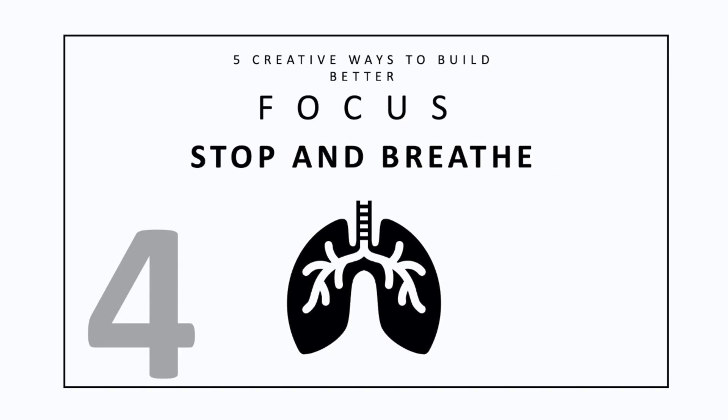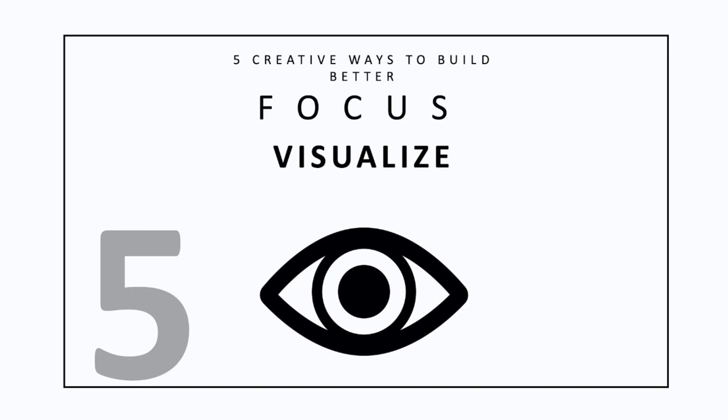Four: stop and breathe. Ever feel like you're being pulled in ten different directions? Are the distractions flooding at you becoming overwhelming? Stop and breathe. Clear your mind for a few moments, write it down, and make a plan. While you may not be able to solve all the problems, at least you can do your best to work through each one with a clear mind.